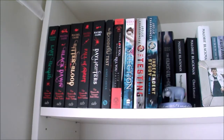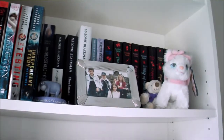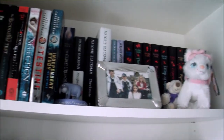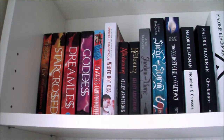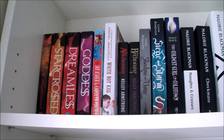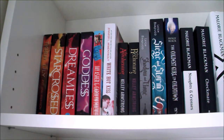This is the first shelf on my red bookcase. It's double stacked so I'm going to remove the front stack so you can see what's behind. The first book we have is Tiger Lily by Jodie Lynn Anderson. Then we have the Starcross trilogy by Josephine Angelini — Starcross, Dreamless and Goddess. Then we have The Future of Us by Jay Asher and Caroline Mackler, White Hot Kiss by Jennifer L. Armentrout, and books 2 and 3 in the Darkest Powers trilogy by Kelly Armstrong — The Awakening and The Reckoning.